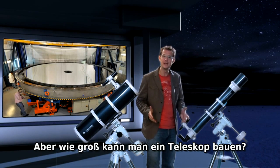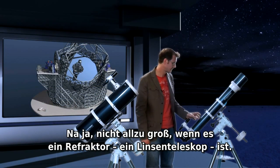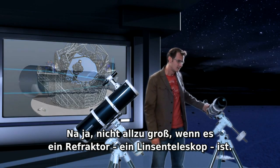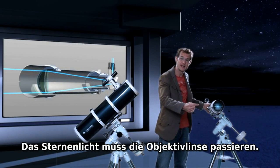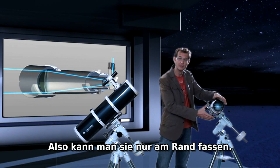But how big can you make a telescope? Well, actually not too big if it's a refractor. The starlight has to pass through the main lens, and so you can only support it around its edge.